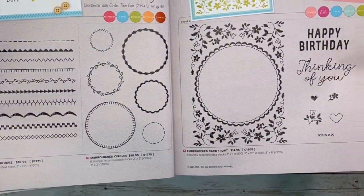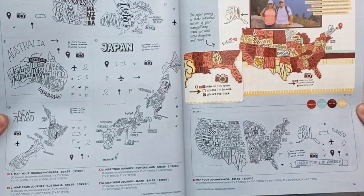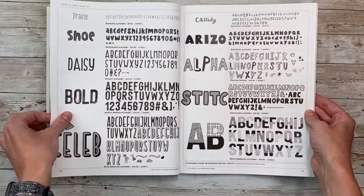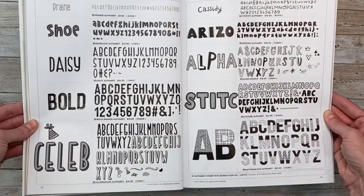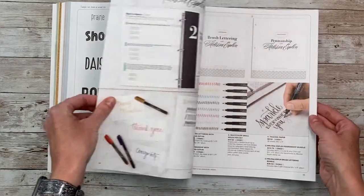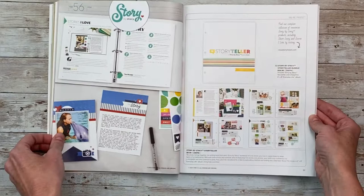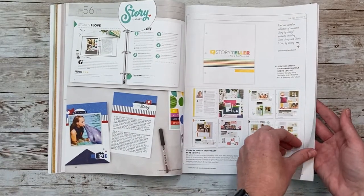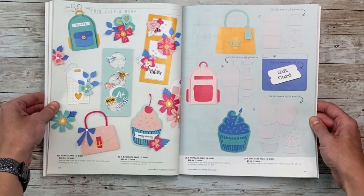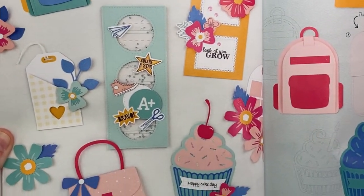There are lots of different stitching options — faux stitching, of course. We've got all the different country stamps for where Close to My Heart is. We've got all new alphabet sets — super cute, so be sure to look at those. Here are the Melissa Esplin books on brush lettering and penmanship, and we still have our partnership with Stacy Julian and her Story by Stacy line.